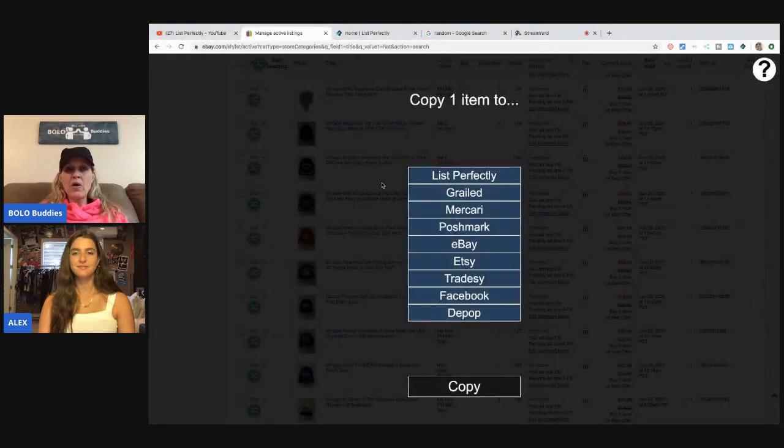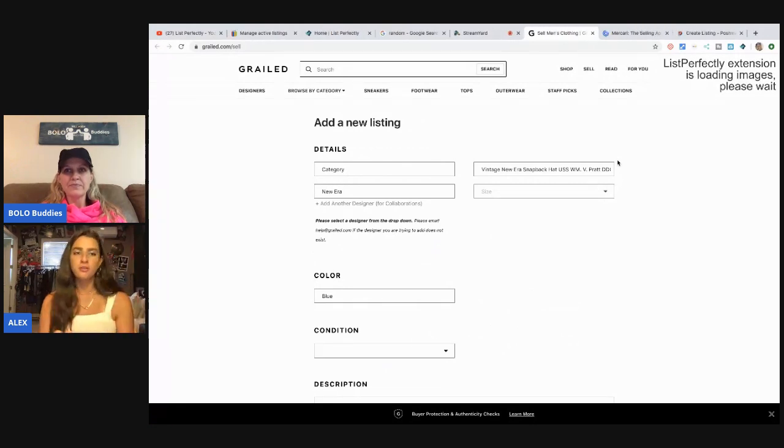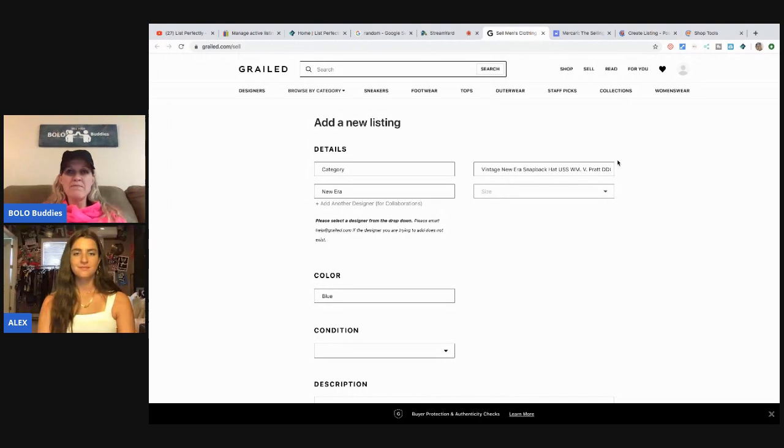I'm going to hit the green dot and it's going to pull up all the places you can share to on List Perfectly: Grailed, Mercari, Poshmark, eBay, Etsy, TradeC, Facebook, and Depop. I choose to go to eBay first because I want it on my main platform. I'm going to select Mercari, Poshmark, Etsy, and Grailed, and hit Copy. The pages for each marketplace are going to open up and copy all the information from eBay — no need to do pictures, titles, or descriptions again.